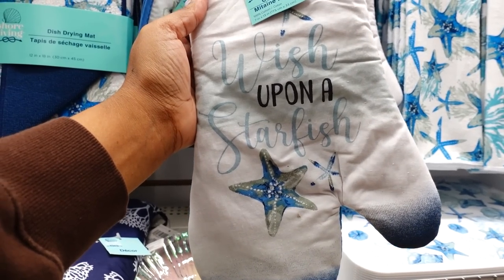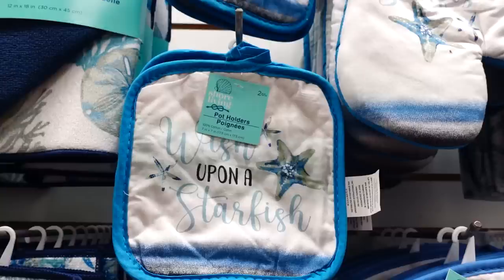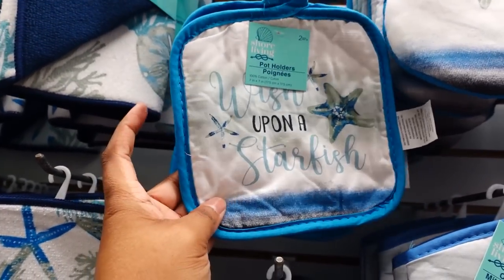This is also new — Wish Upon a Starfish. I like the color. Here's the matching potholder; you get two. I just love this blue color.